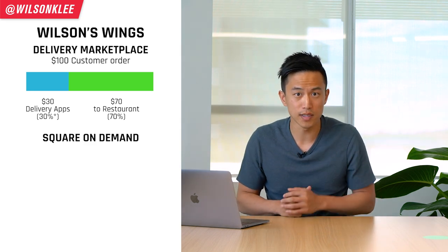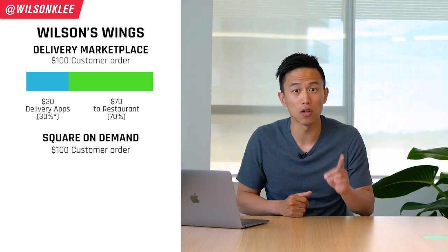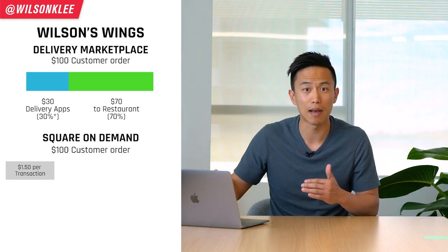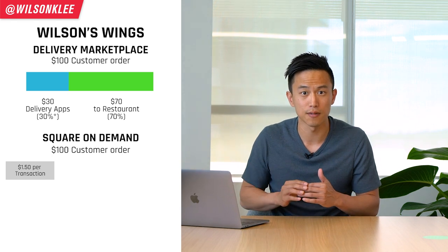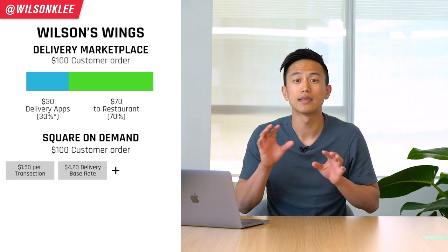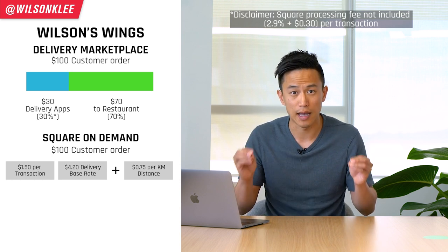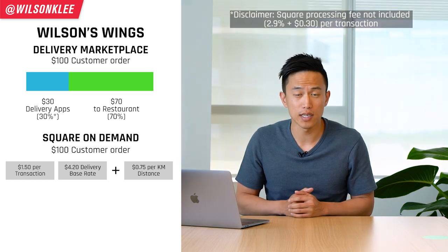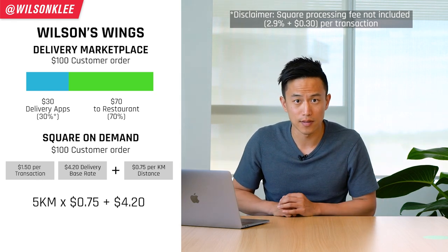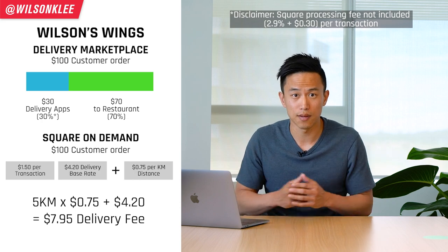When utilizing Square Online's on-demand feature, same example: Wilson's Wings makes $100 in an order, and Square Online only charges $1.50 per transaction. They connect you with third-party app delivery fleets. The typical delivery cost starts at a base rate of $4.20 plus $0.75 per kilometer of distance between your restaurant and the customer's address. If your customer lives five kilometers away, that's five times $0.75 plus $4.20, which adds up to $7.95 as their delivery fee.